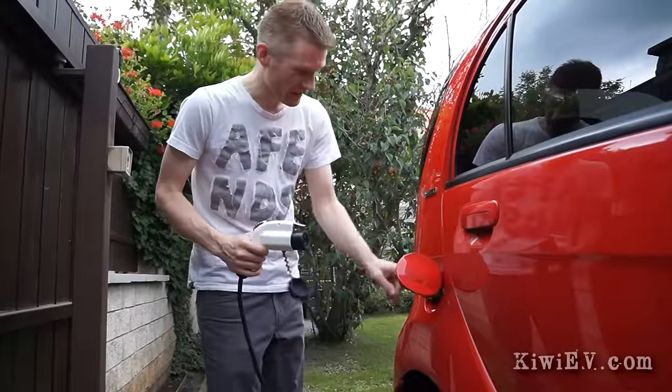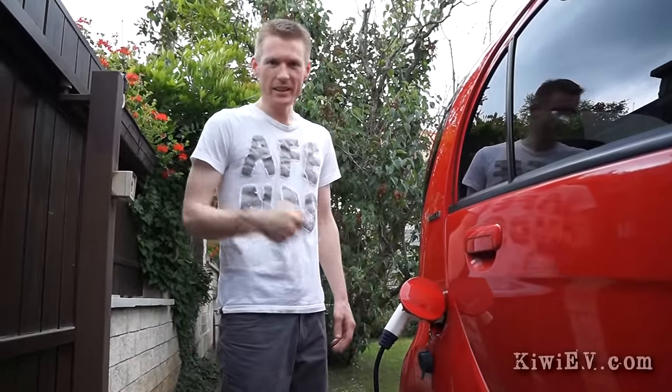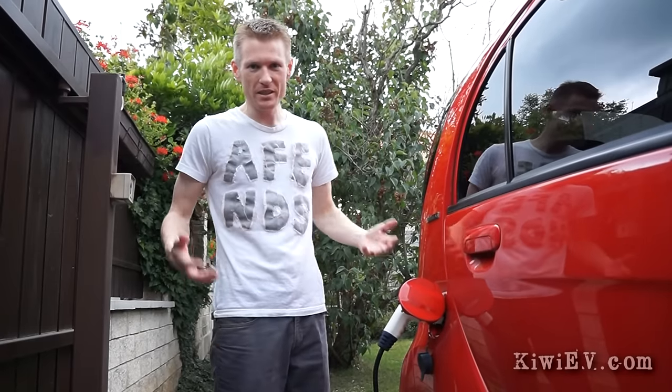And now I do this instead. This got me thinking — plugging in a car, filling up a car, they're the same physical activity, you get the same result, but why do I absolutely hate one and really love the other? That's something for the psychologists to figure out.